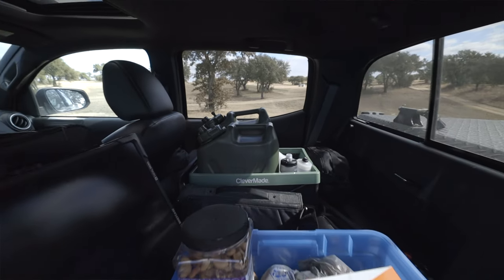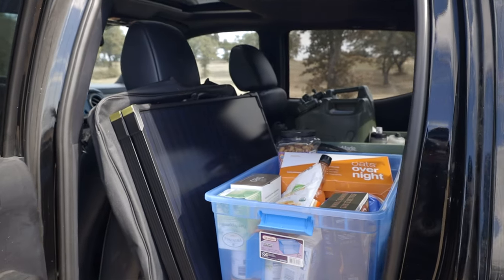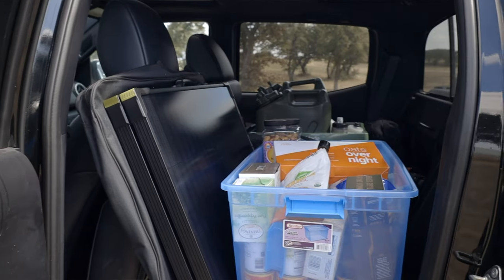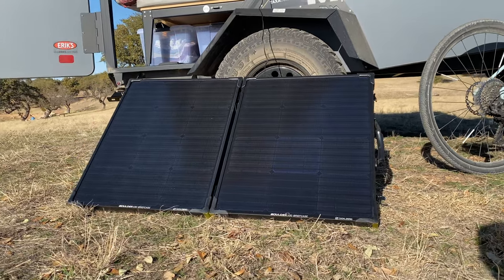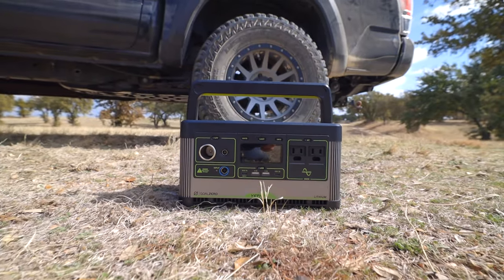Moving into the cab, I have all my seats folded down to store my water, camera gear, and food. I also have my Goal Zero 100-watt solar panel and Goal Zero Yeti 500x battery back there. The panel and battery have been my power solution for the past week, giving me the ability to charge my laptop while editing and charge all my camera gear. On a clear sunny day like today you can charge the battery up really quickly.